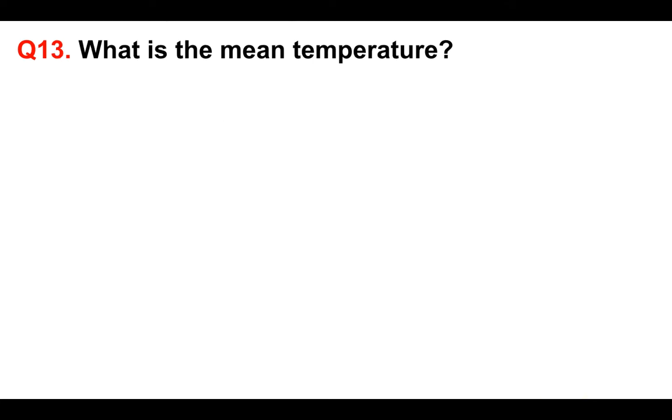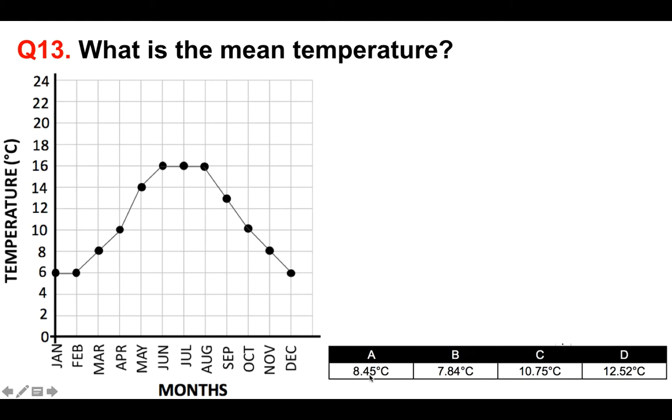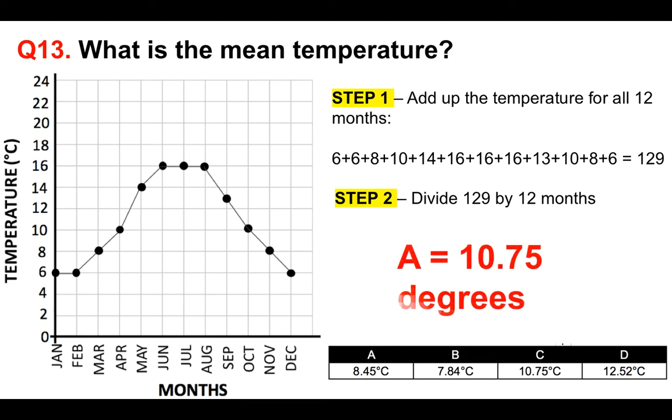Next, question 13. What is the mean temperature — the average temperature? On the left of this graph we have temperature, and along the bottom we have the months January to December. The options are A 8.45°C, B 7.84°C, C 10.75°C, or D 12.52°C. Step one: add up the temperature for all 12 months — reading from the graph: 6, 6, 8, 10, 14, 16, 16, 13, 10, 8, 6 — giving a total of 129. Step two: divide 129 by 12 months to get the average, which is 10.75 degrees. Well done if you got that right.